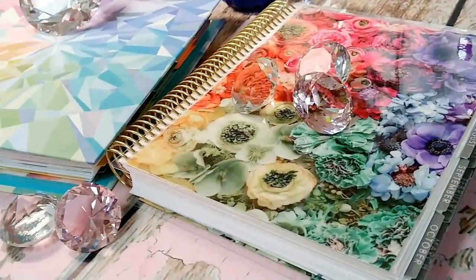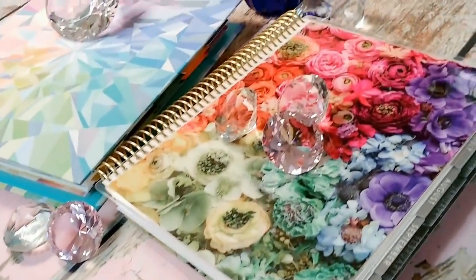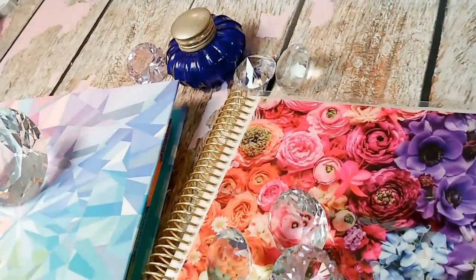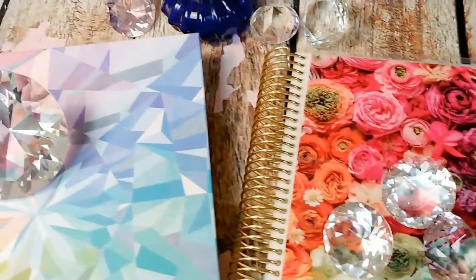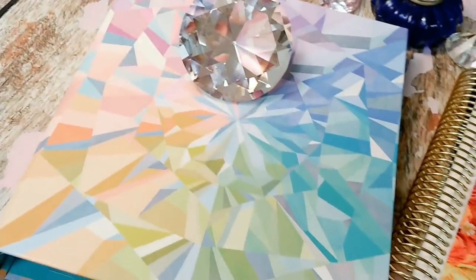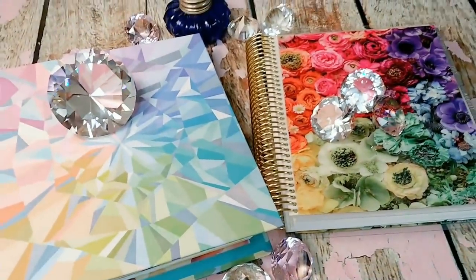Down below there is a coupon code available if you're interested in purchasing a planner or accessories. You can use this code — it's for first-time buyers. Sign up on her website and you can use that code there. So if you're ready to explore the new planners, stick around — I'm going to go through both of them in detail.